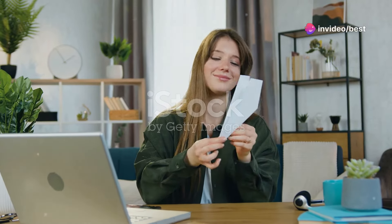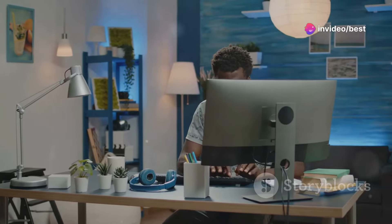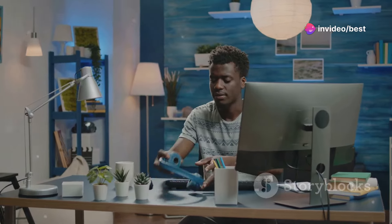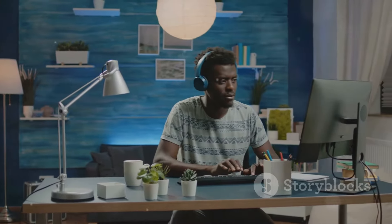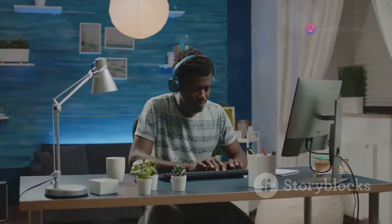Hey everyone, welcome back to our channel. Today, let's dive into how to boost your productivity with an awesome home office setup. Whether you're working from home full-time or just need a space for occasional tasks, having a well-organized and comfortable workspace can make a huge difference.